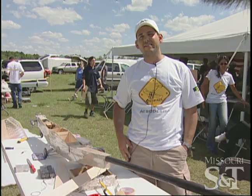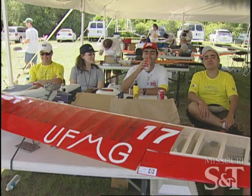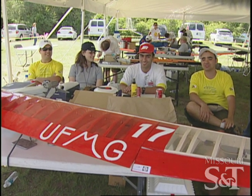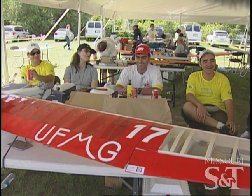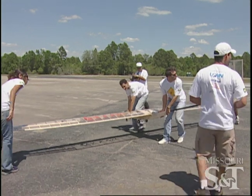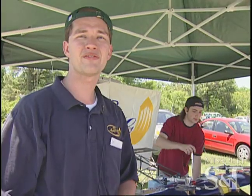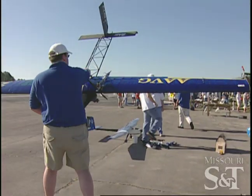We are the Kakara team from Brazil. We traveled 15,000 kilometers to show the Americans how to do it. The story with Brazil right now is they've got a pretty large plane, but they've never flown it that we've seen, so we don't know how heavy it is or what it can do.